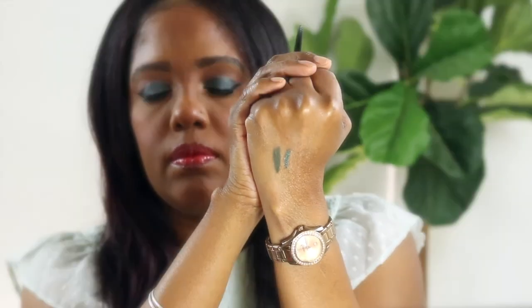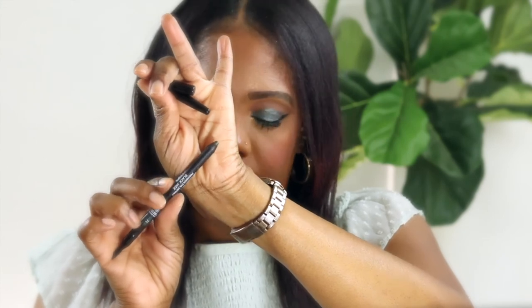This one is the Chanel waterproof liner — it's a green and it has a little shimmer in it. And recently Chanel came out with a waterproof liner as well — this definer is in Black Jade, number 71 by Chanel. It's sharpened traditionally and has a smudger brush at the end.